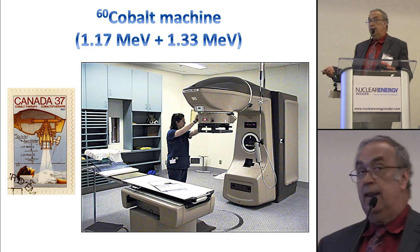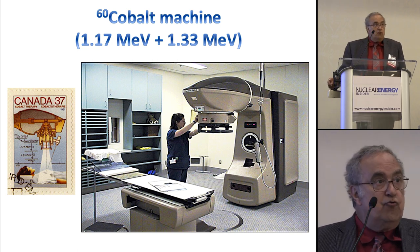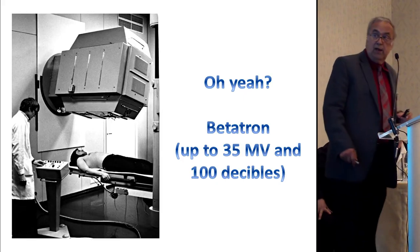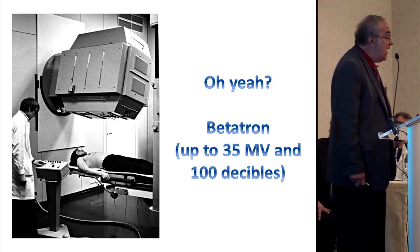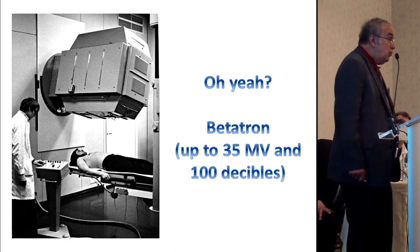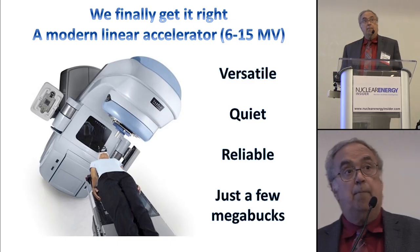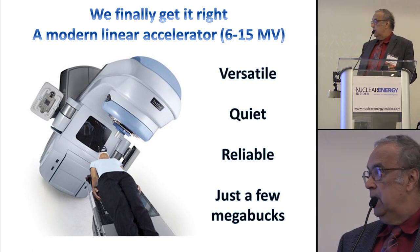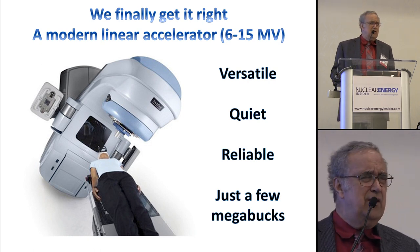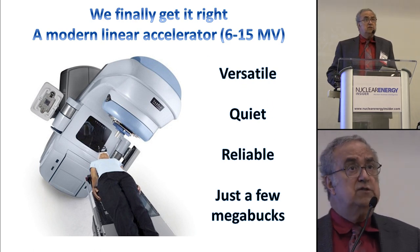Radioactive cobalt became standard — that was actually built first in Canada, and they even put it on a postage stamp. I am old enough that I trained on treating patients with radioactive cobalt, and we did cure a lot of cancer with it. In time, that gave rise to the betatron, which would crank energies up to 35 million electron volts. Today, a modern linear accelerator used to treat cancer patients runs between 6 and 15 MeV. If you go over 15 MeV, you start making radioactive oxygen in the air and get neutron contamination — probably not a good idea. They're versatile, quiet, reliable, and a few million dollars will buy you one.